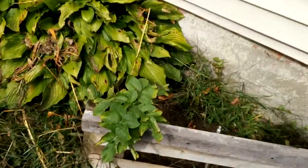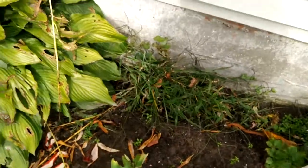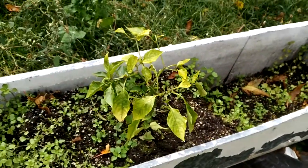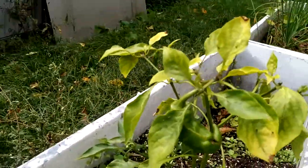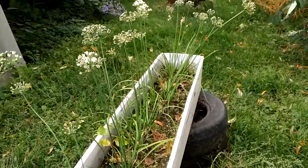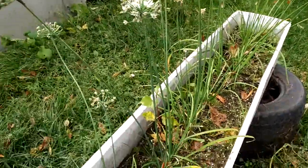I have potatoes growing in this little area here, and I have some peppers here — they're starting to get cold so everything's coming out weird. And I guess this would be like wild garlic or something like that.